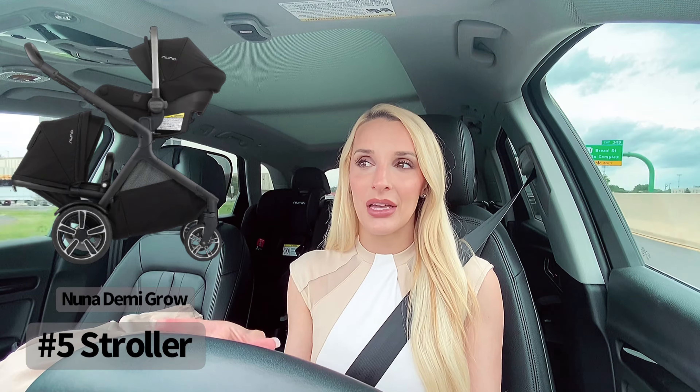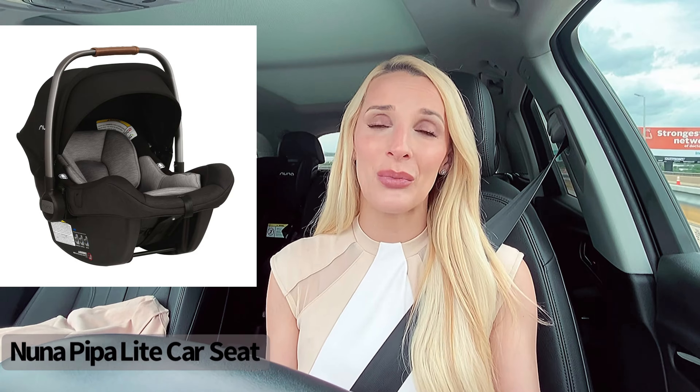That brings me to the car seat — I also went Nuna, keeping it all in the Nuna family. The Nuna PIPA lite car seat is the lightest car seat on the market. I could literally hold it like a purse on my wrist. The safety behind it is great — the sides protect against compression in a car accident and the baby's head support is really great. It comes in different colors and is very aesthetically pleasing. Definitely invest in a good stroller and car seat so you can go on walks and feel safe getting from A to B.